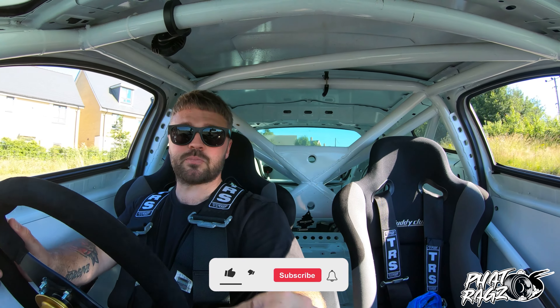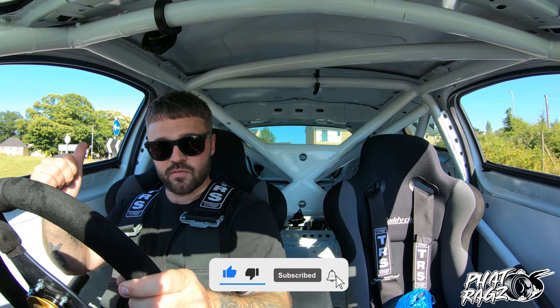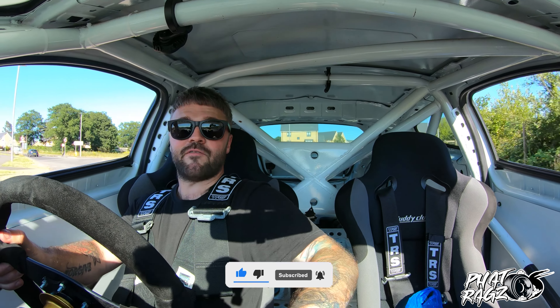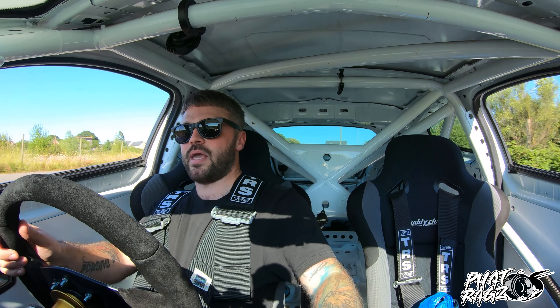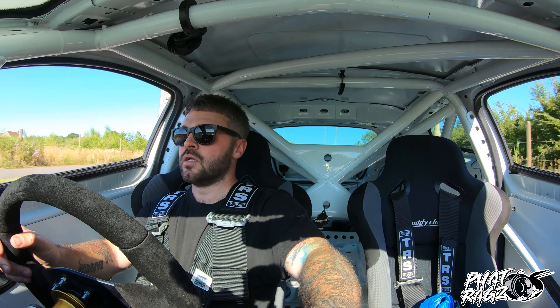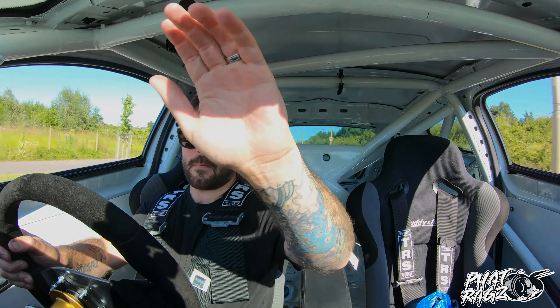If you enjoy this content, as per usual make sure to leave it a like rating — really appreciate it and it helps us out a hell of a lot. Hit that subscribe button if you are new and enjoy this sort of content. Much more projects like this will be on the channel in the next however many weeks and months. Appreciate you guys as always — catch you in the next one. Peace.